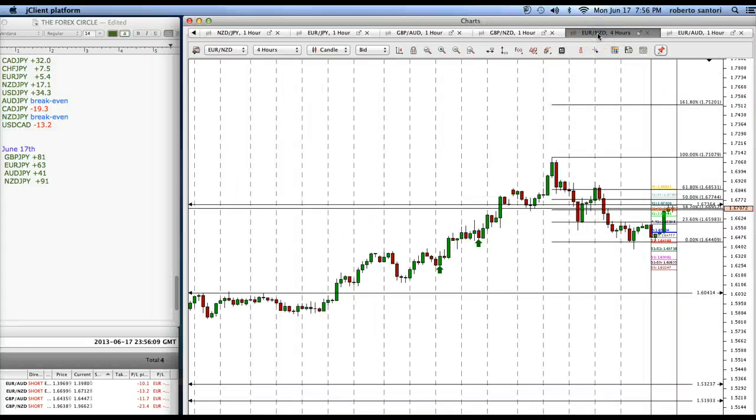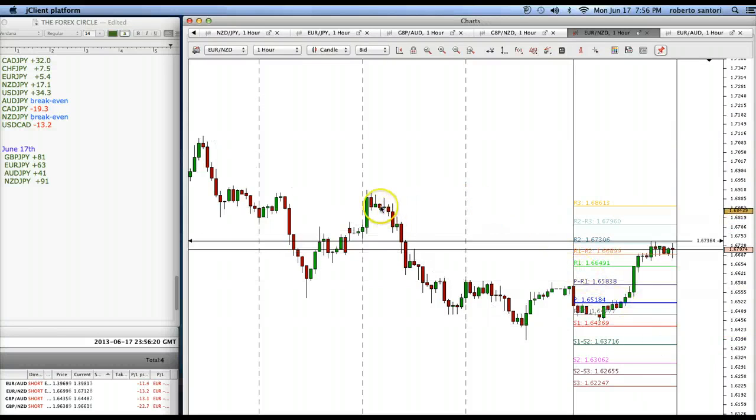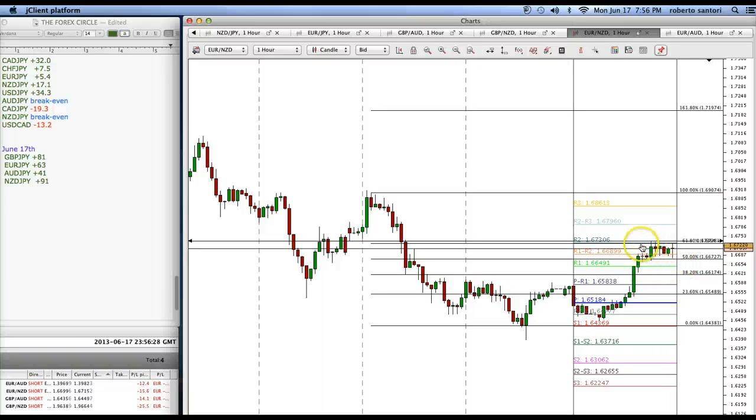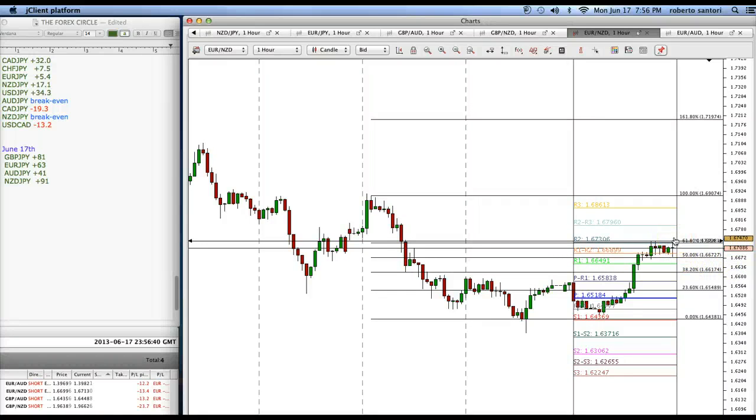Let's go to the other pairs. Euro-New Zealand Dollar — let's look at the one-hour chart. We have the market hitting the 38% retracement level. If we change the Fibonacci tools and draw from this swing point to the swing low, that's 68%, right at an R2 pivot point — an overlapping pivot point with the 61% retracement level. It's just sitting there, not going anywhere. If it breaks above this level and a candle closes above, we may have to re-evaluate and possibly exit the trade at this swing point, which is 169.19.